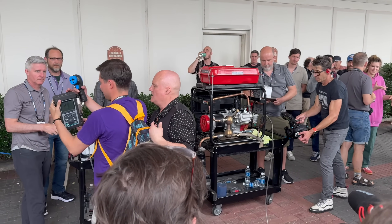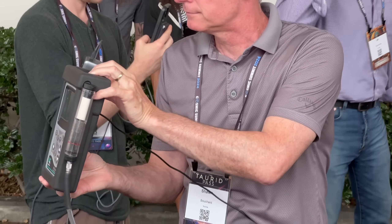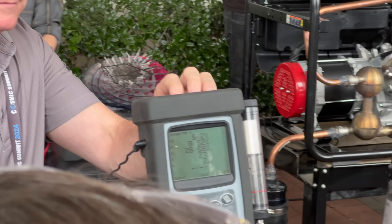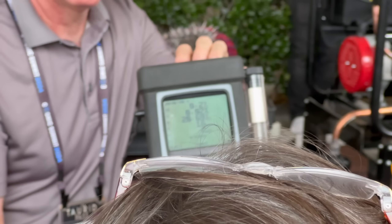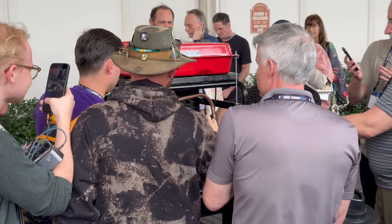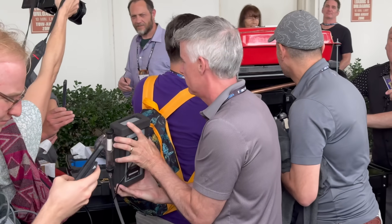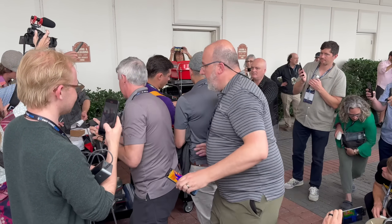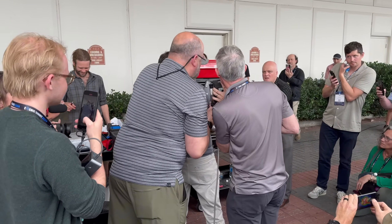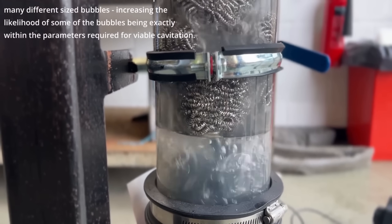Despite the incredible potential of the thunderstorm device, Malcolm Bendall has faced immense challenges in bringing this technology to market. As an independent inventor, he has had to overcome scepticism from the scientific establishment, resistance from the fossil fuel industry, and even threats to his safety. Powerful forces have tried to bury his invention, fearing the disruption it would cause to the traditional energy monopoly. Unfortunately, the story of Malcolm Bendall is not unique. Throughout history, there have been numerous examples of ground-breaking free energy technologies that have been actively suppressed or even eliminated. Inventors like Nikola Tesla, Stanley Myers, and many others have faced intimidation, lawsuits, and even mysterious deaths after developing devices that could provide free, unlimited power. This pattern of suppression is a major obstacle for innovators like Malcolm.